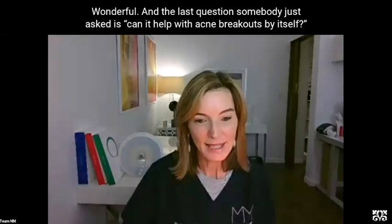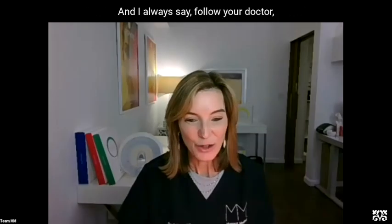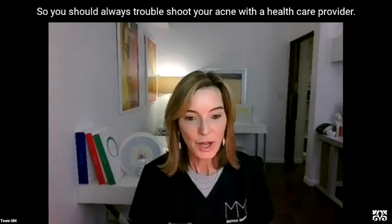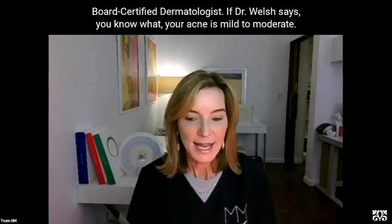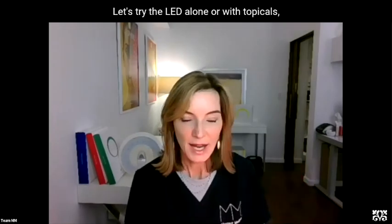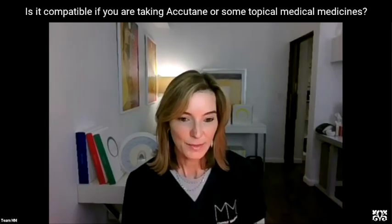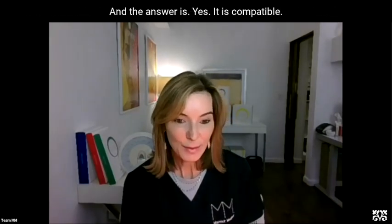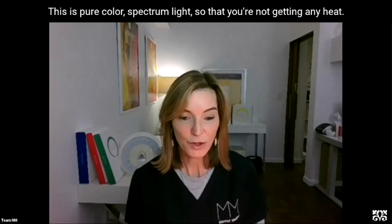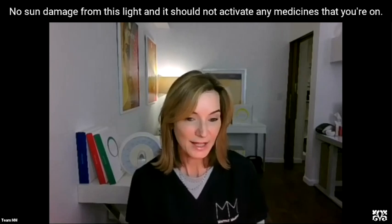The last question: can it help with acne breakouts by itself, or does it have to be paired with oral medication? You should always troubleshoot your acne with a healthcare provider or board-certified dermatologist. If your acne is mild to moderate, LED alone or LED with topicals is perfectly fine. It is also compatible if you are taking Accutane or some topical medicines — it's non-UV, there's no sun damage, no heat, no thermal damage, no UV damage from this light, and it should not activate any medicines you're on. You can take your oral acne medicines as well as using your blue light.